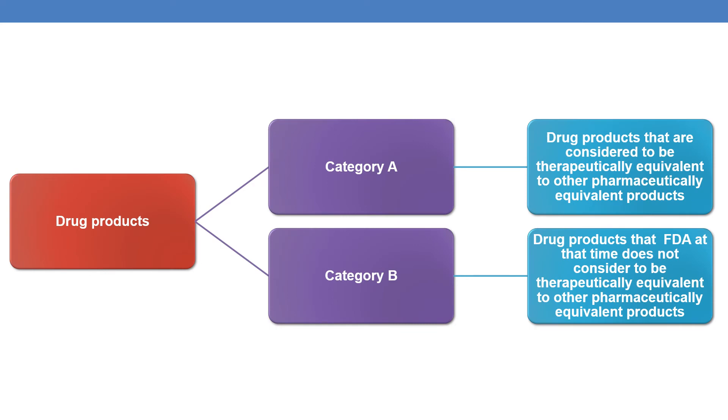According to the Orange Book, drug products are divided into two major categories: Category A and Category B, and based on that, it has a list of evaluation codes. Drug products that are considered to be therapeutically equivalent to other pharmaceutically equivalent drug products come under Category A. Drug products that FDA does not consider to be therapeutically equivalent to other pharmaceutically equivalent drug products come under Category B.